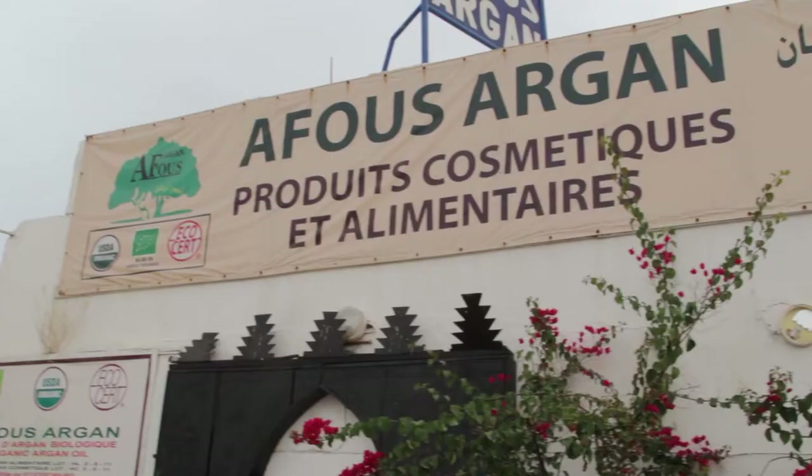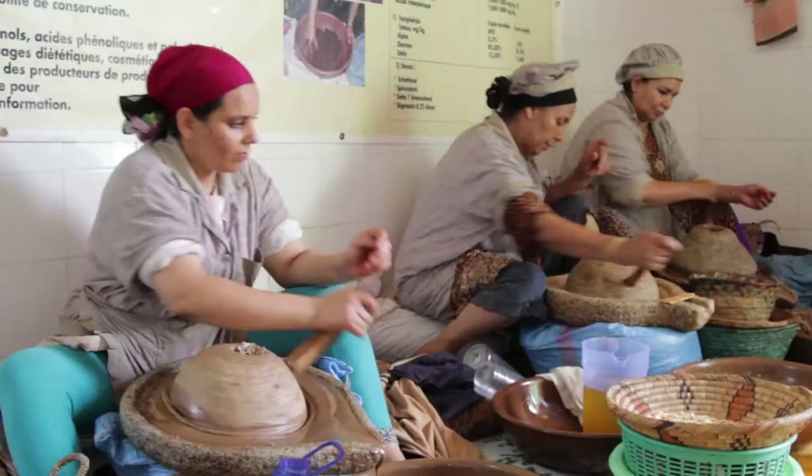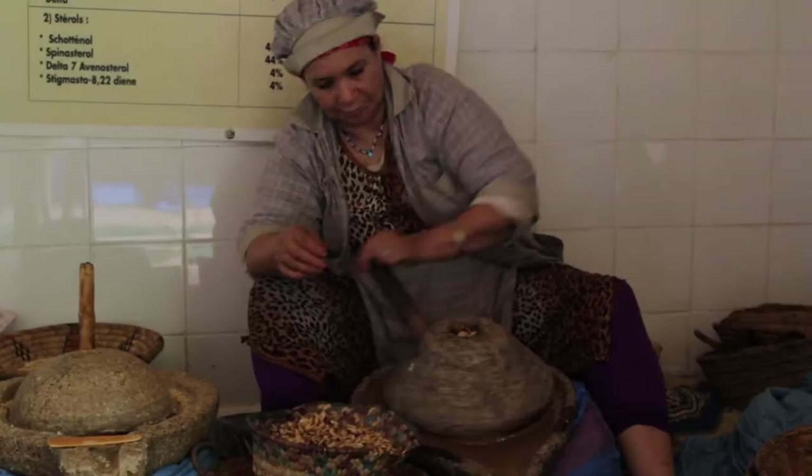Right and early the next day, my guide drove me to an Argan Oil women's collective. You can see the entire process, from seed to oil.